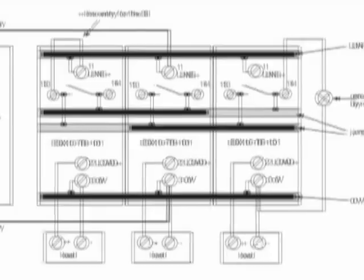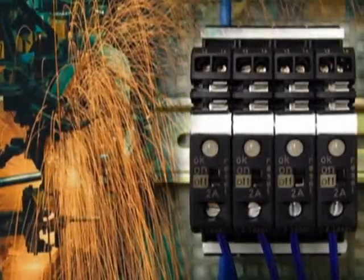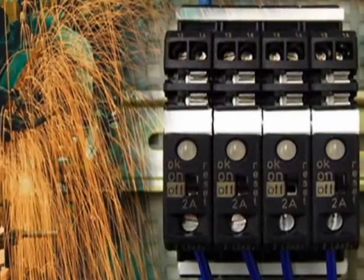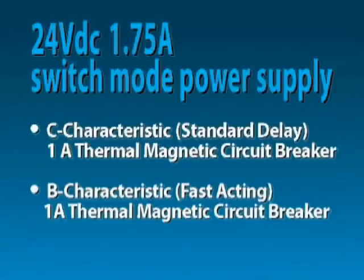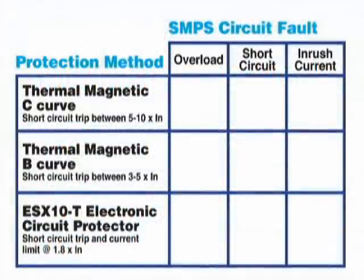The major benefits to this are selective disconnection of faulty loads, which reduces equipment downtime, ease of troubleshooting 24 volt DC circuits, and keeping the integrity of the 24 volt DC system. We'll demonstrate this innovative technology using a 24 volt DC 1.75 amp switch mode power supply, a C characteristic standard delay 1 amp thermomagnetic circuit breaker, a B characteristic fast acting 1 amp thermomagnetic circuit breaker, and a 1 amp electronic circuit protector.